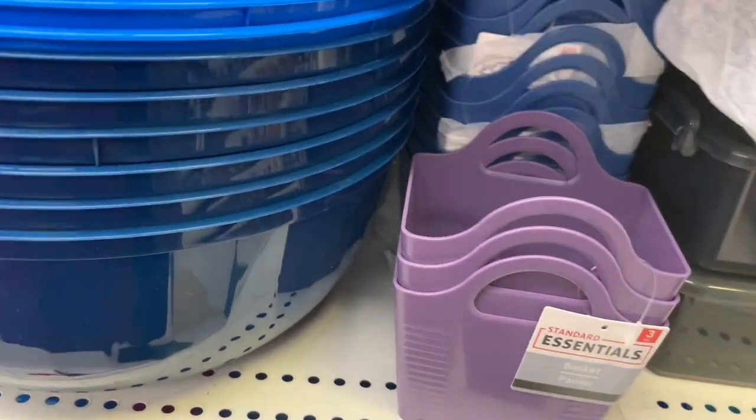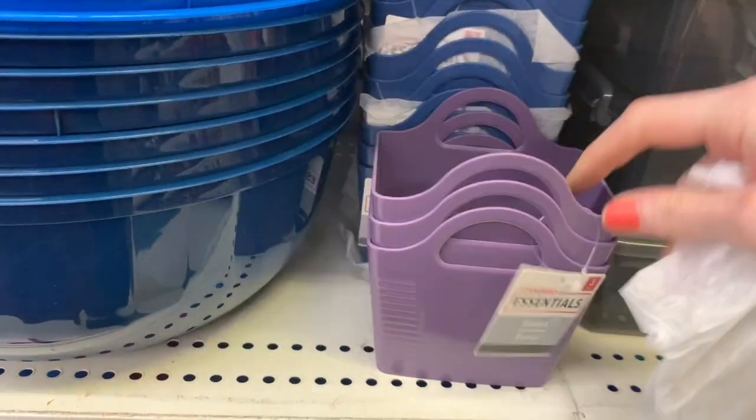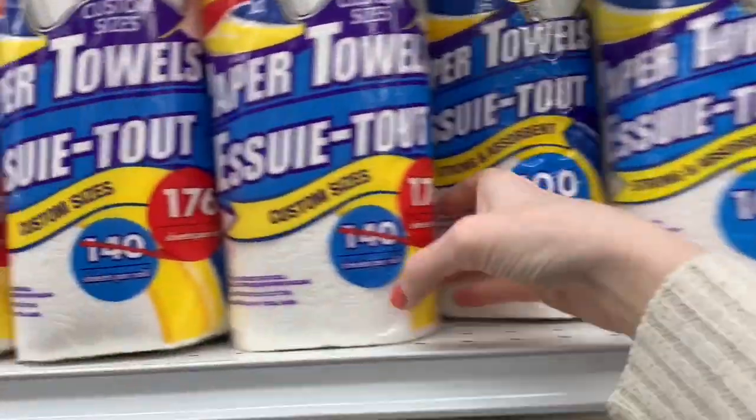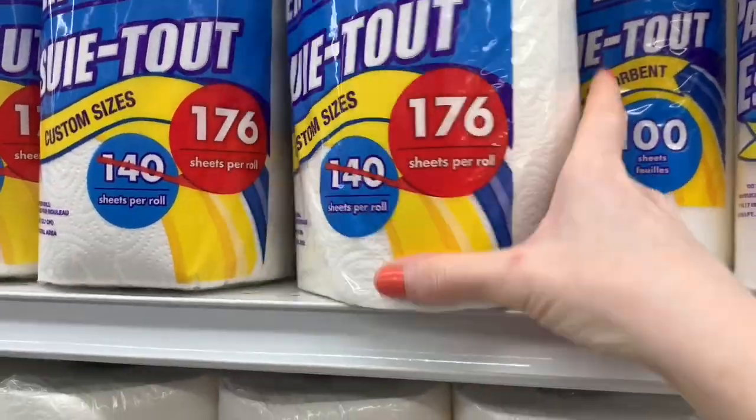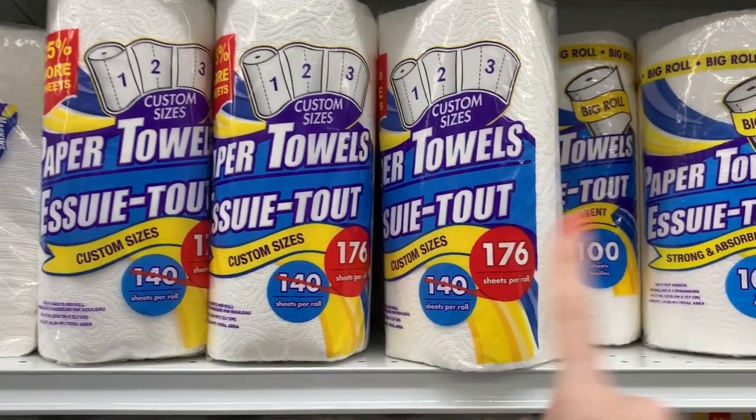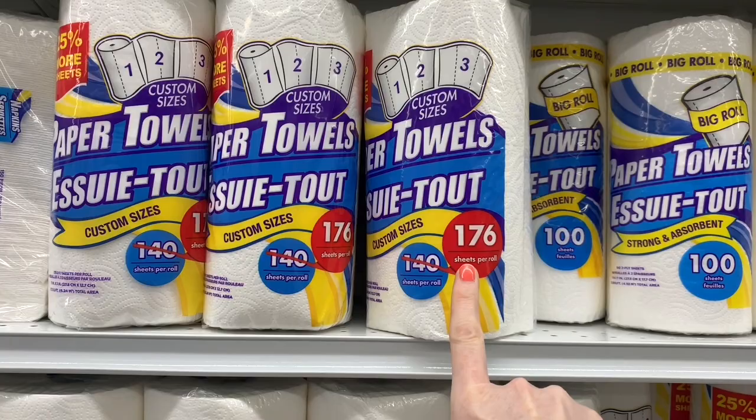Find My Essential storage — a three-pack of little containers, perfect, with lots of different color options. Make sure you check out the paper towel section too: normally they have the 100 sheets, and the custom size 140, but they've slashed that — now we have 176 sheets, so that's a bonus and a good deal.